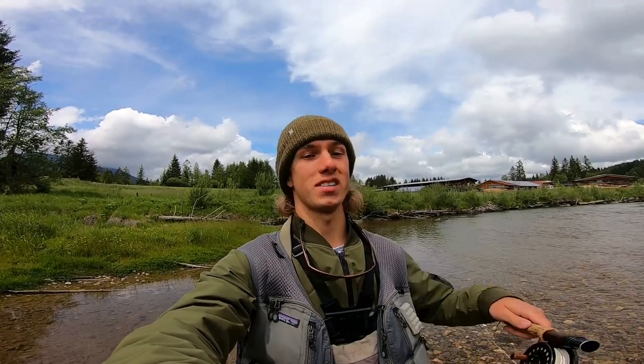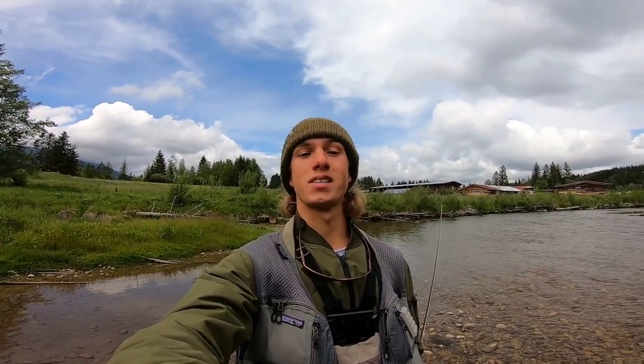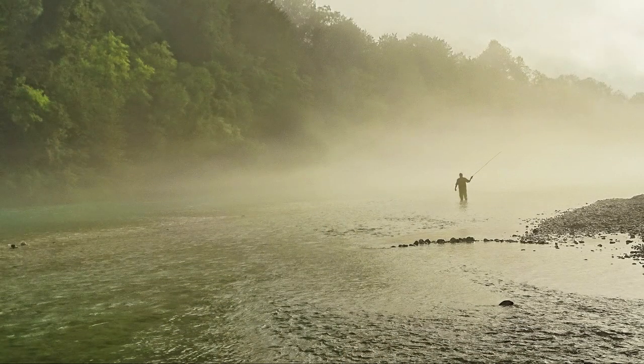Alright guys, that's it for this week's video. I really hope you enjoyed it as much as I did — because wow, catching these native brown trout is just another level of fly fishing. If you enjoyed the video, please leave a like and consider subscribing to the channel for more fly fishing content like this. I will see you next week. Take care. Goodbye!